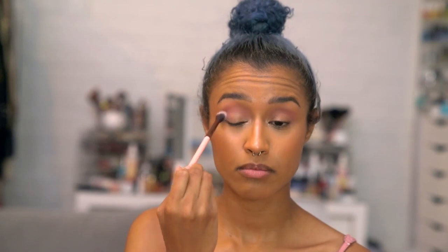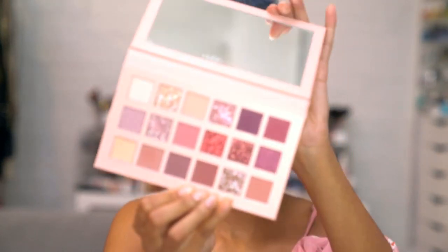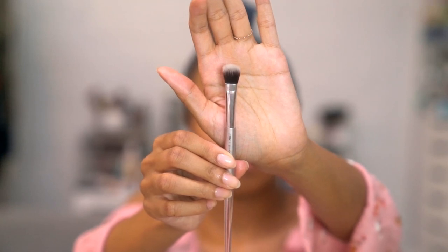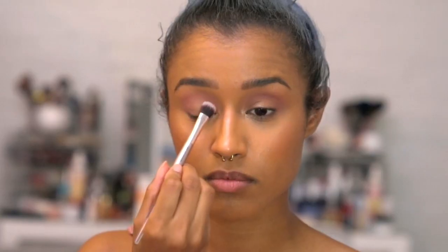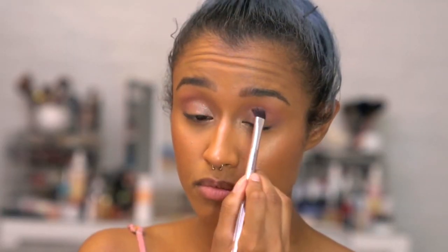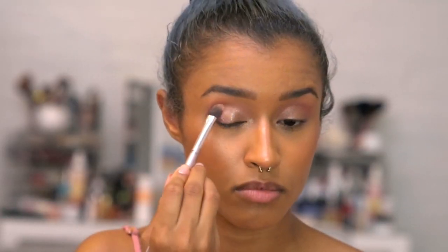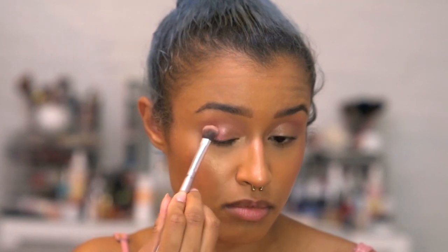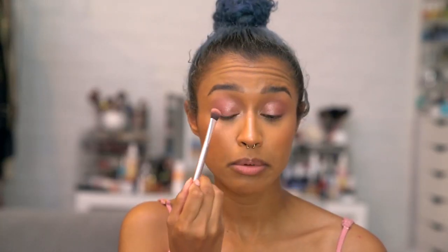I'm starting by putting Secret in the crease — it's a nice mauve, kind of neutral, a good crease color. These shimmery colors at the top are so cute, I could die and be happy. I'm packing on the shade Crave — a beautiful shimmery, lighter duo chrome — with my IT Cosmetics Chic Eyeshadow Brush, and then Fantasy on the outer half, which is a rich pink. Doing Crave on the inner half and Fantasy on the outer half, as well as Fantasy on the bottom.